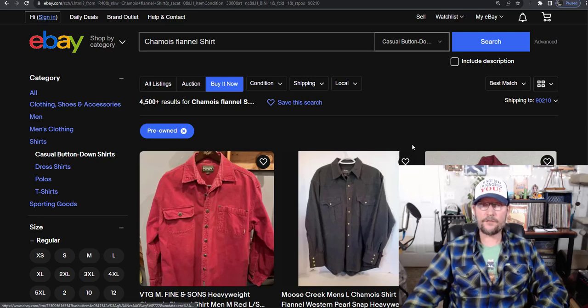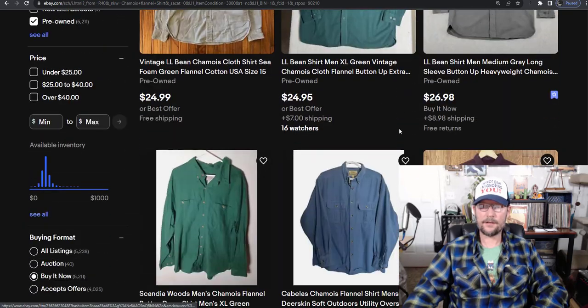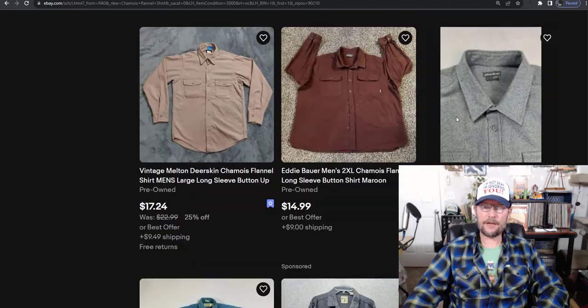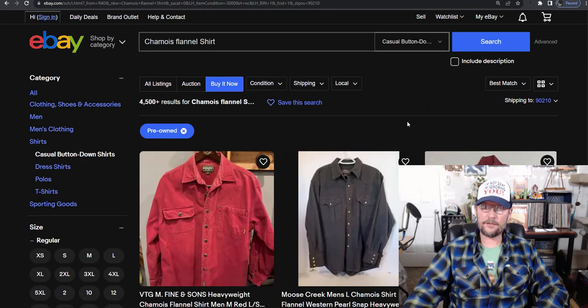Chamois flannel shirts are just flannel shirts that are thicker and usually made from a very thick heavy cotton material. Many of them are just plain color with no patterns. You'll find plenty that are camouflaged or have some kind of wildlife scene, or rarely they'll have actual plaid on them. But chamois flannel shirts are actually better than flannels to find in general, especially with more common or less-than-optimal brands.